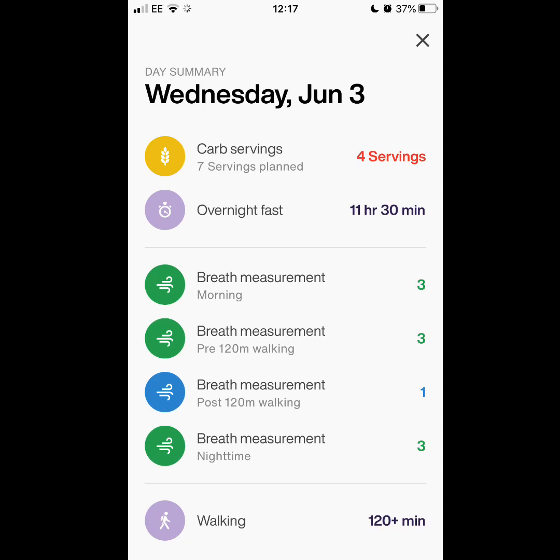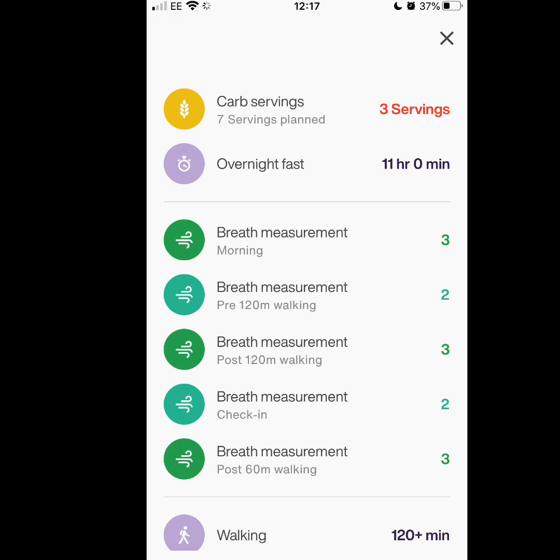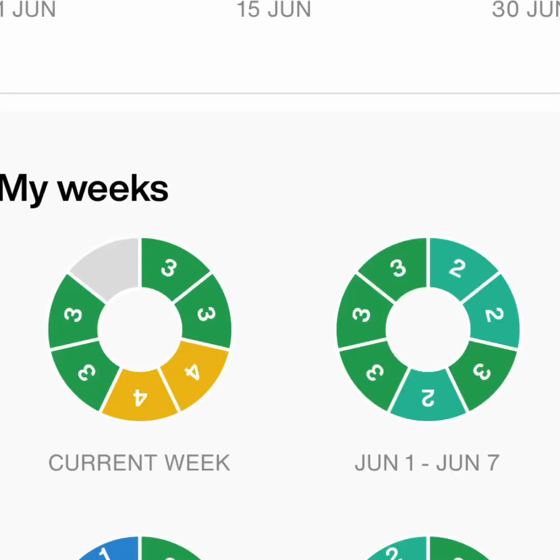On Thursday, I did a few more measurements because I broke the walks into mini walks — readings were twos, ones, and threes, all low and predictable as expected. On Friday I was a bit sore and tired; the breath check-in was a two, and the last one post 60-minute walk was a three, a bit higher than expected. This can happen because of glycogen leaking out of the muscles and flowing into the bloodstream from so much activity.